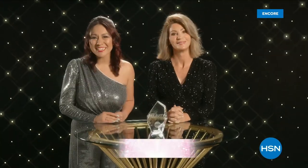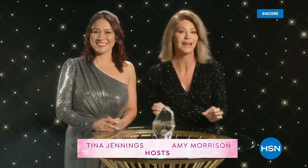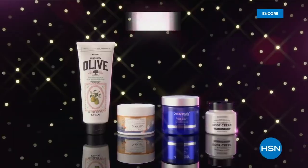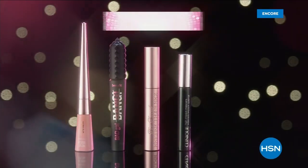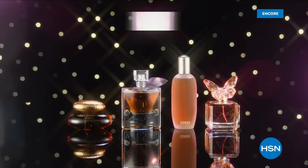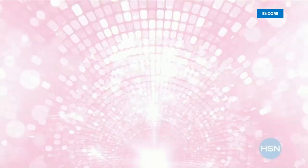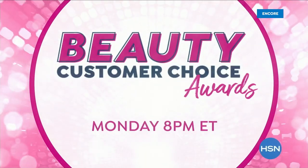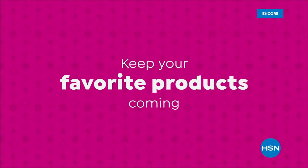Hello beauty lovers! I'm Tina Jennings and I'm Amy Morrison, and we'll be your hosts for HSN's most glamorous night — the Beauty Customer Choice Awards. Find out who shines the brightest in your favorite categories, including Best Body Moisturizer, Best Mascara, and Best Fragrance. The stars come together for the Beauty Customer Choice Awards, Monday at 8 on HSN.